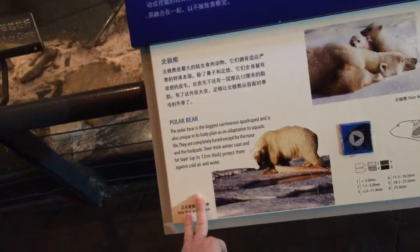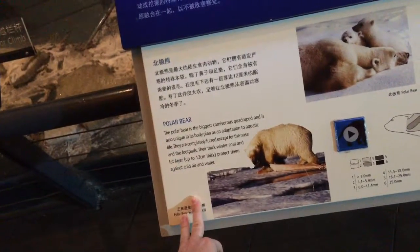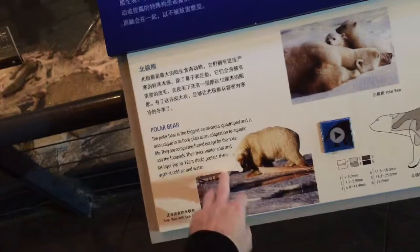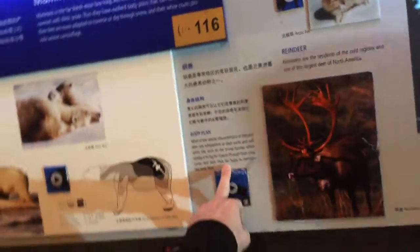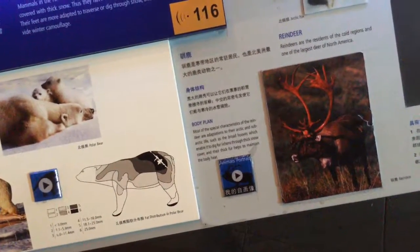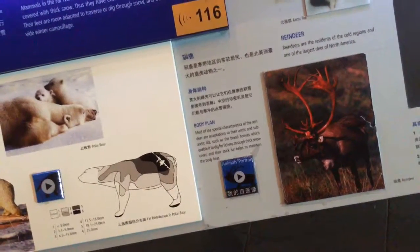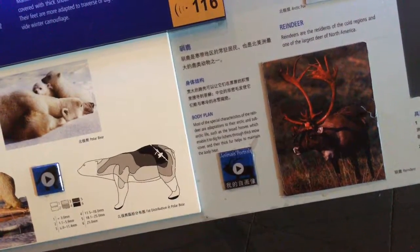Completely furred except for the nose and foot pads, with a thick winter coat and fat layer up to 12 centimeters thick protecting against cold. Special characteristics of the reindeer are adaptations for arctic and subarctic life: broad hooves which enable it to dig for lichen through thick snow cover, and thick fur to maintain body heat.